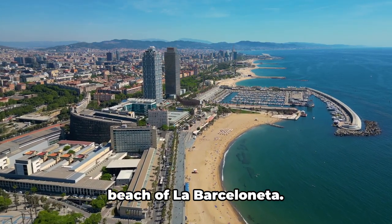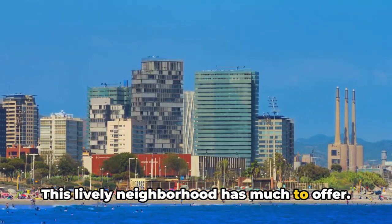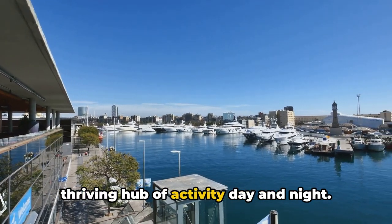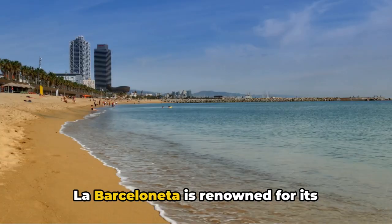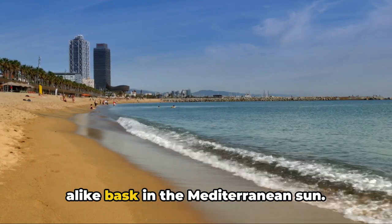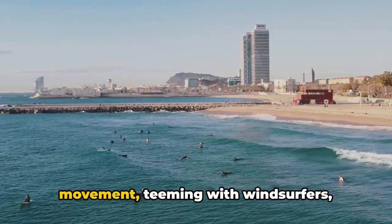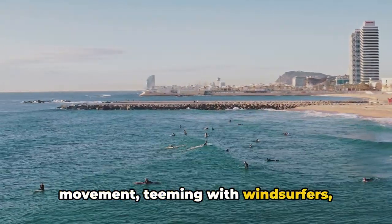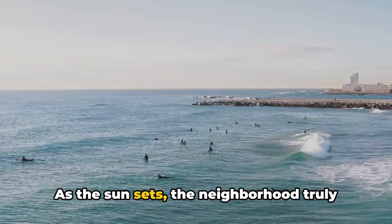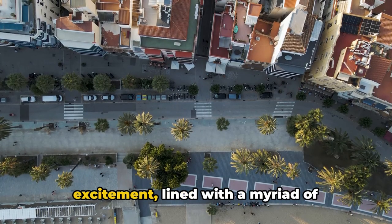Coming in at number two is the sandy beach of La Barceloneta. This lively neighbourhood has much to offer. Once a humble fishing village, it's now a thriving hub of activity day and night. La Barceloneta is renowned for its beautiful beach, where locals and tourists alike bask in the Mediterranean sun. The waterfront is a parade of colours and movement, teeming with windsurfers, sunbathers and beach volleyball enthusiasts. As the sun sets, the neighbourhood truly comes to life — the seaside promenade flutters with excitement.